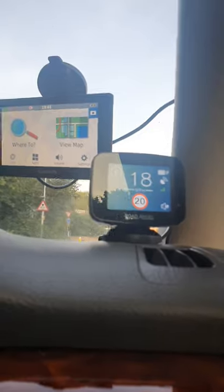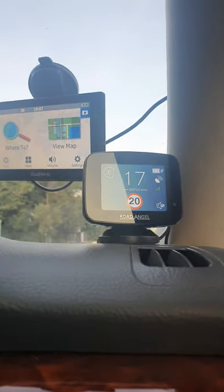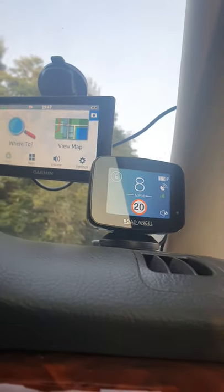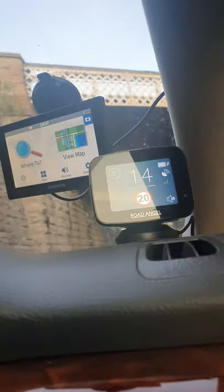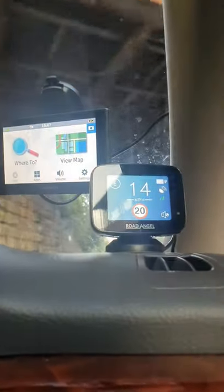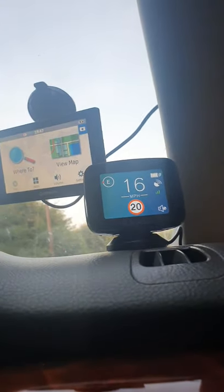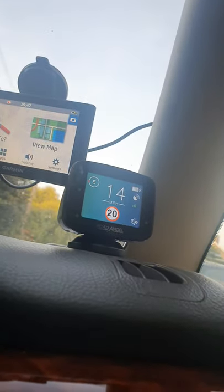I wouldn't really count on this device for that. Has it got a radar detector? Yes. How effectively does it work? Well, some radars are not detected, and effectively it leaves you like a sitting duck. So it's not the best device if you're looking at it as a radar detector.